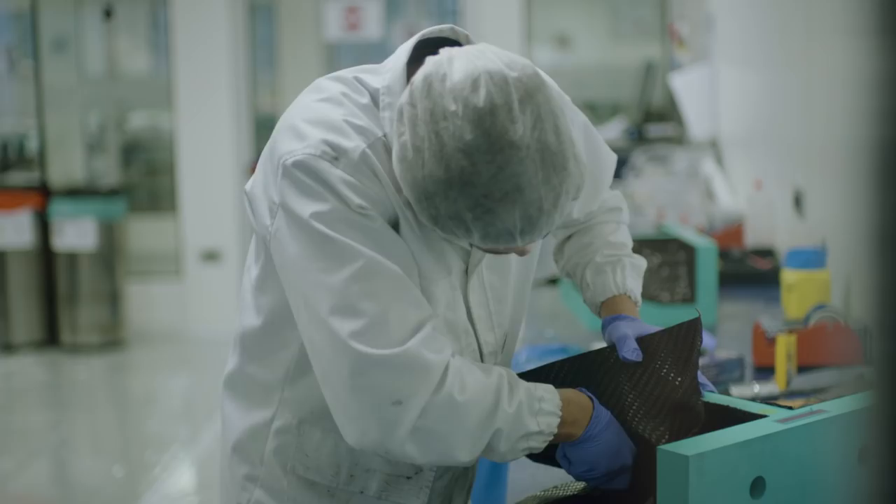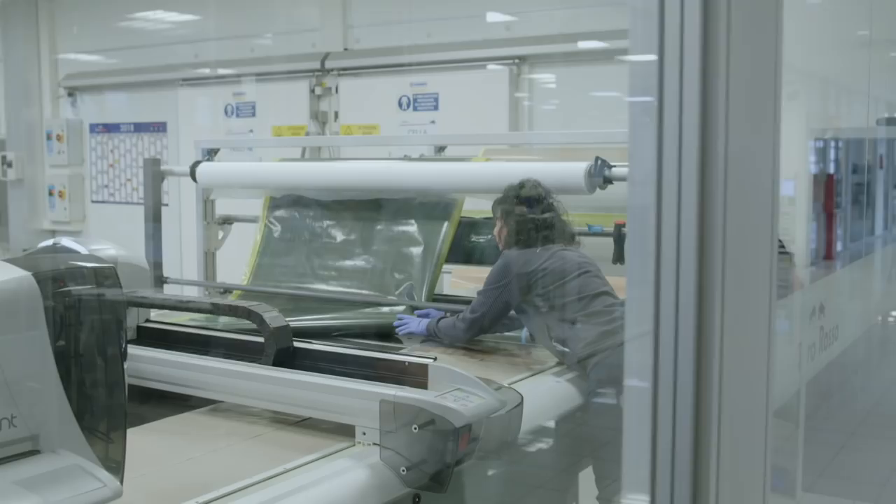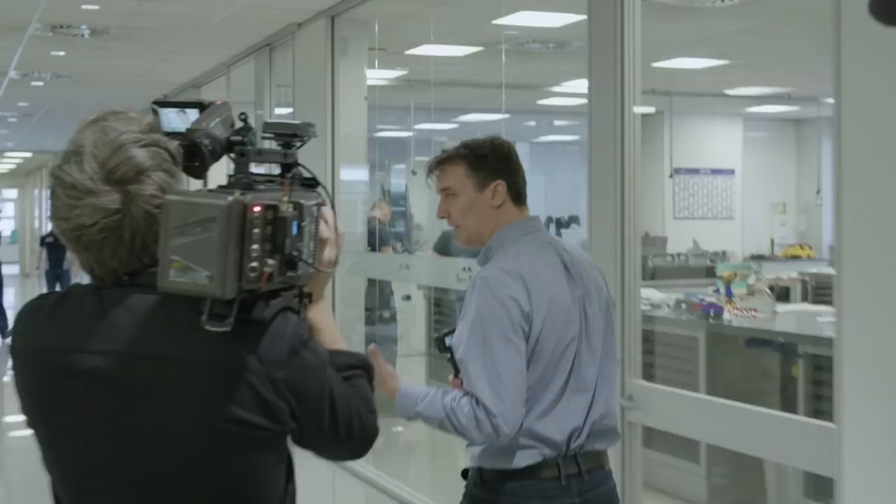The carbon fibre itself is actually kept in a freezer. It's kept in a freezer because it has to be frozen — it's got a life, it's got a sell-by date. And once it's cooked, it becomes this incredibly light, very stiff, very, very strong material, which is why we use it.